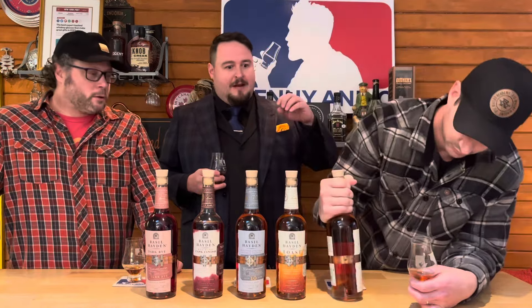Next up we have Basil Hayden Toast, which is our brown rice bourbon. Instead of using rye as our flavoring grain, we're using brown rice as our flavoring grain. It acts slightly like an acidic grain, so it gives some pastry sweetness, but also has this really cool rich, earthy, and floral quality. It's finished in toasted barrels, so you're going to get a lot of butterscotch. I can't wait to get into that.